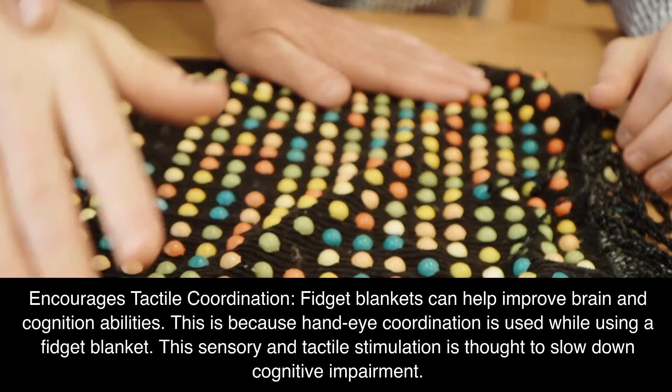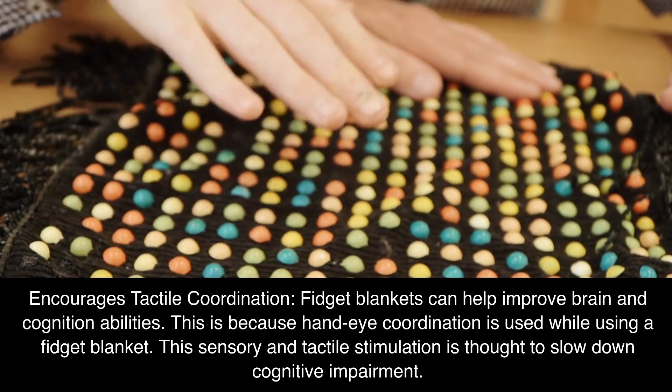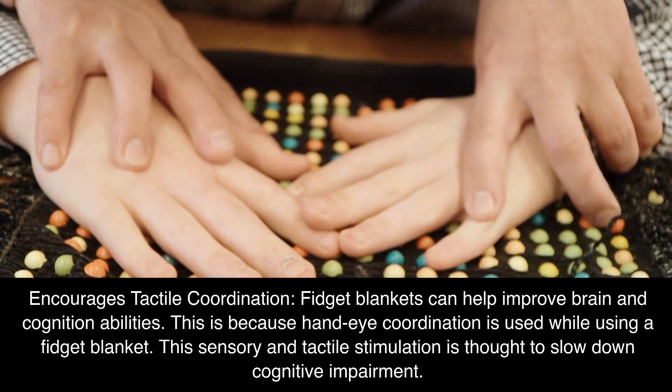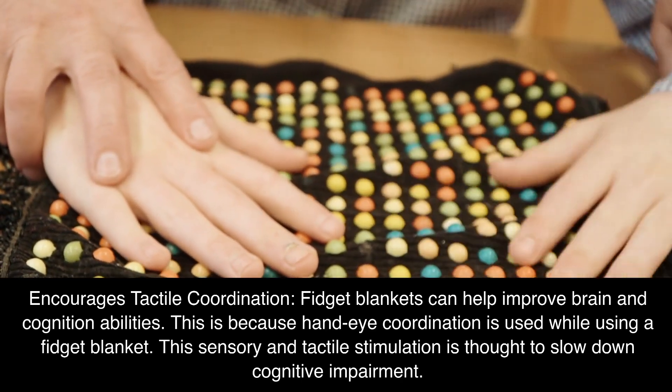Encourages tactile coordination: fidget blankets can help improve brain and cognition abilities. This is because hand-eye coordination is used while using a fidget blanket. This sensory and tactile stimulation is thought to slow down cognitive impairment.